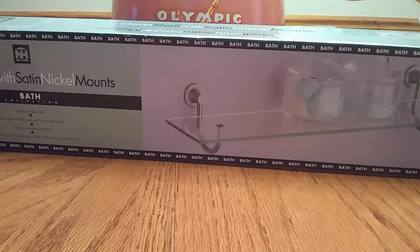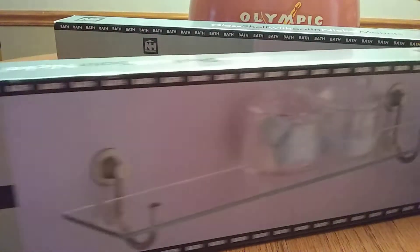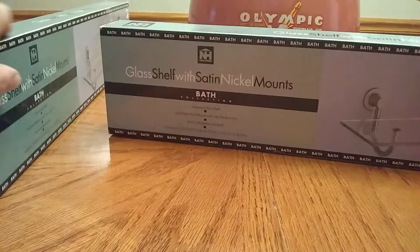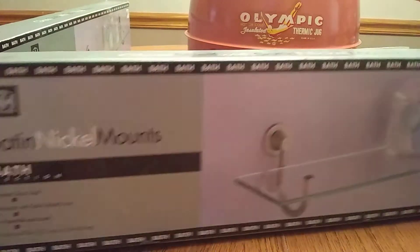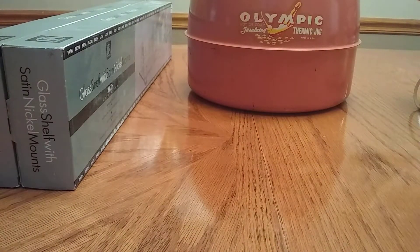Then he found these two brand new in the box glass shelves. It's a glass shelf with satin nickel mounts. These were sold at Bed Bath & Beyond — this one says $29.99, and this one is the exact same shelf but says $19.99. Anyway, he got those for free. They were at an estate sale that had finished the day before. He went back by because the guy said come back tomorrow and we're just giving it away. So we got those for free. I might just list those — I don't necessarily have a place in mind right now. But free and new in the box, somebody might want them for their bathroom.